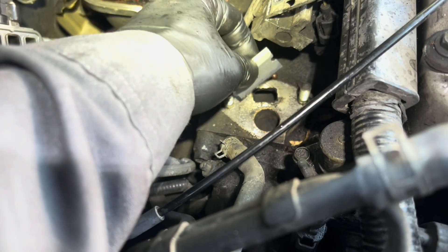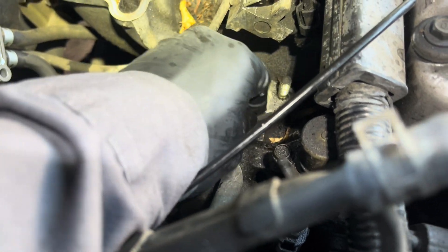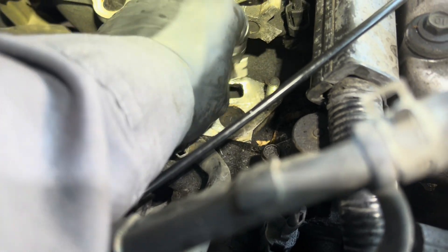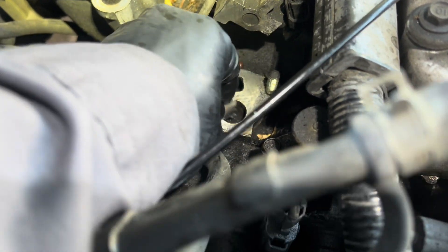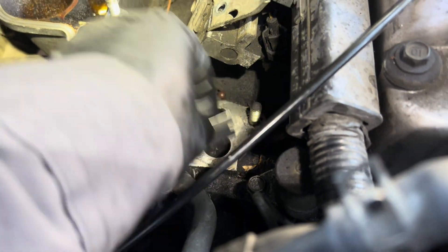There's nothing else coming out of the hole — that's good enough. For the EGR surface, I'm going to scrape out all the old gasket and wipe it down. Make sure the new gasket sits flush so there's no leak when I put back the EGR. There you go — scraped out all the old gasket.